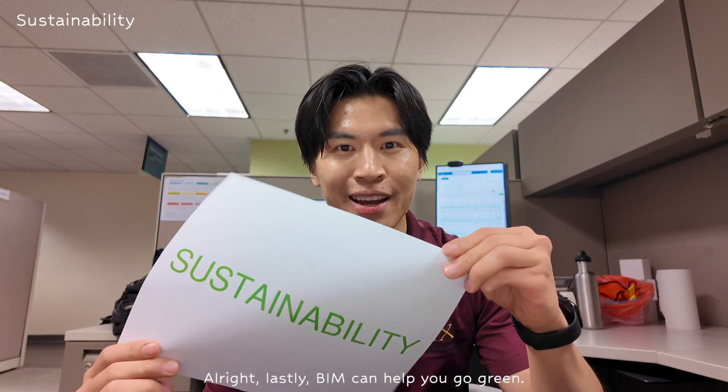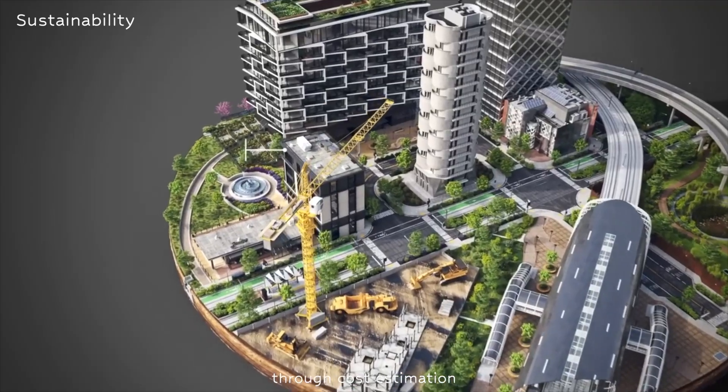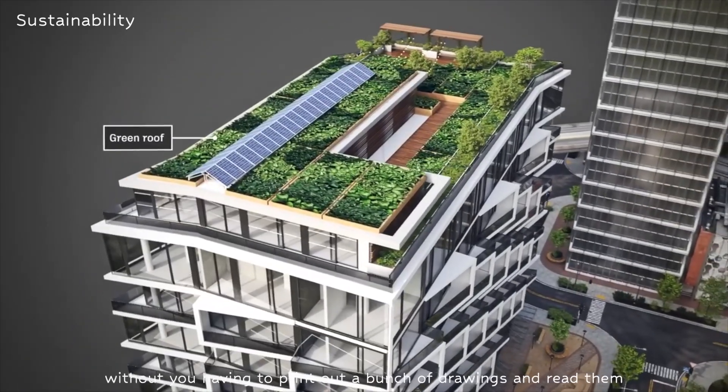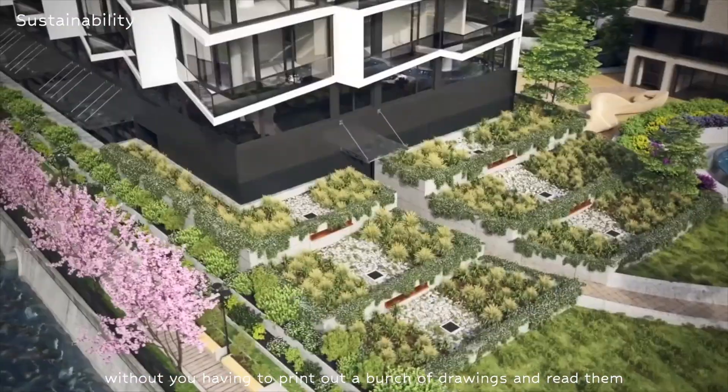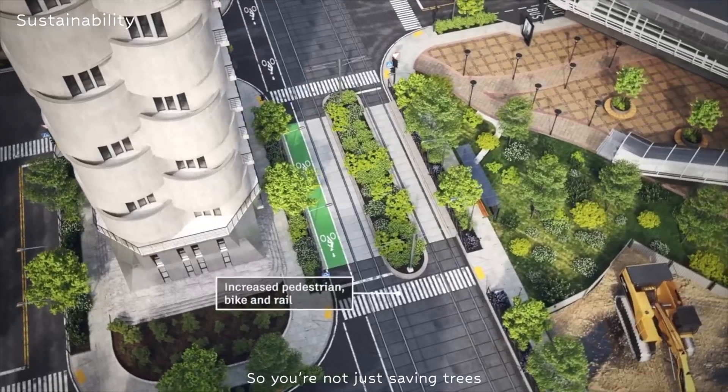Lastly, BIM can help you go green. BIM can help you simulate your energy usage, optimize lighting, and reduce material waste through cost estimation. On top of that, BIM can help you visualize the project without having to print out a bunch of drawings and read them manually. So you're not just saving trees, but you're also reducing carbon footprint by enabling better and more efficient green buildings.